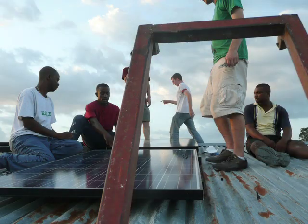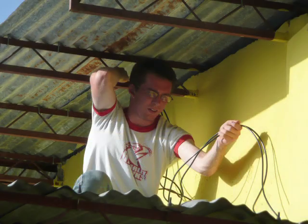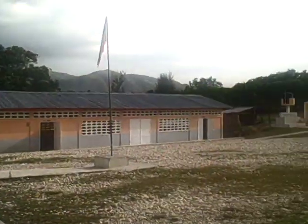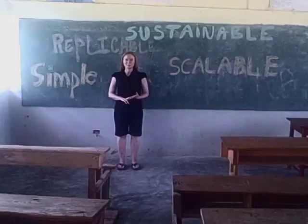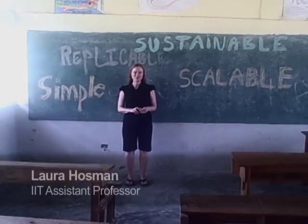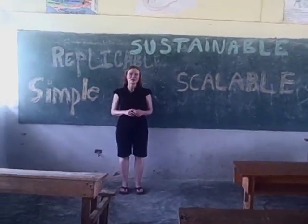This is a brief video documentation of what happened during the world's largest single school solar powering of laptops installation in Las Caobas, Haiti. This project is the result of a long-term partnership between the Haitian Ministry of Education, Illinois Institute of Technology, and Green Wi-Fi.